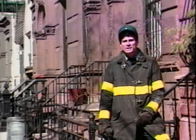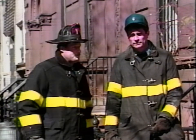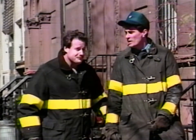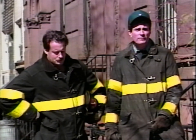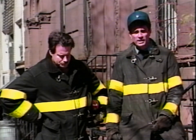In order to learn the basics of the outside vent position, we decided to travel around the city and speak to some members who were experienced outside vent men. We're here in Manhattan with firefighter Bill Bresden. Bill has had a lot of experience fighting fires in non-fireproof multiple dwellings, and he's going to share some of that experience with us today.